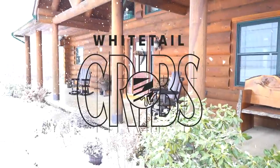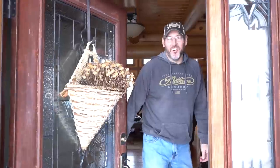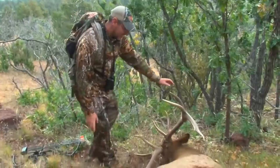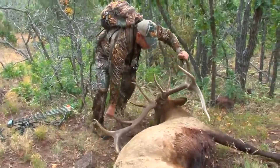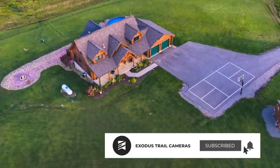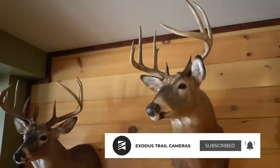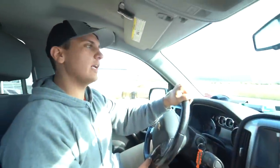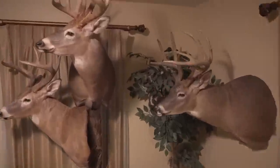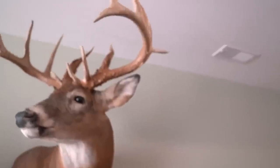On this week's episode of Whitetail Cribs, we stopped to visit with Pennsylvania native Jason Say. Jason is a small business owner that has built his life around his passion for the outdoors. Get ready to see a newly built home loaded with memories. The Exodus team is traveling around the United States to take a look inside the trophy rooms of some of the most interesting whitetail hunters in the country.